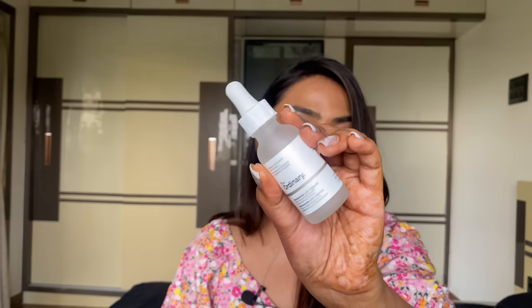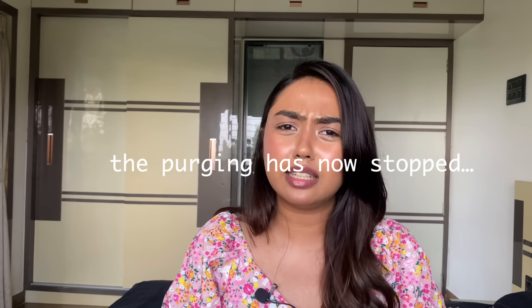The third product from The Ordinary is their Niacinamide Solution 10% with 1% Zinc. I wanted to try this because it's a cult favorite and everyone loves it. It's been working well on my skin, except I'm still breaking out — even now. I know that initially when you switch formulations you can purge, so I'm still giving it a shot. Apart from that, it's a great formulation for skin.